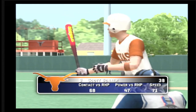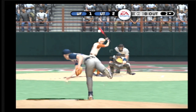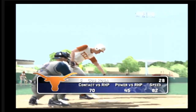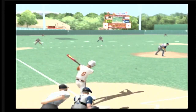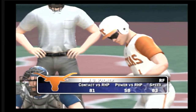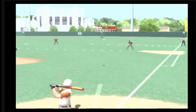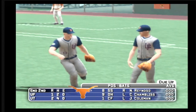Now batting, the third baseman, number four. There's a fly ball to center and makes the play. Now batting, the second baseman, number six. Put away — straightaway left, he's out of there. Number one is up next, two gone. And got there in time. After two, it's two to one.